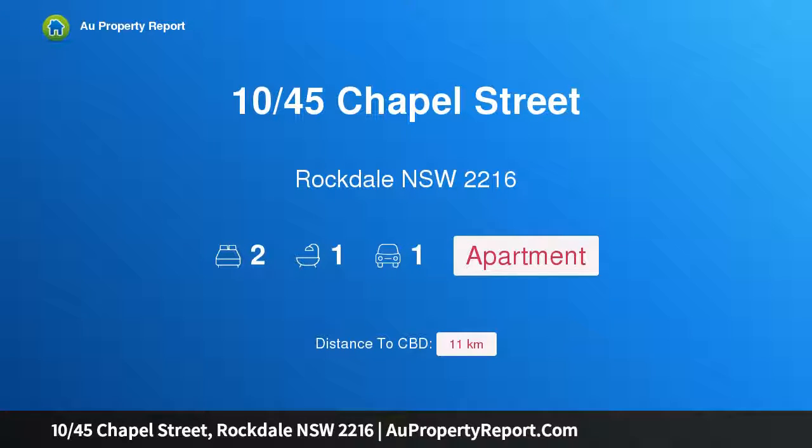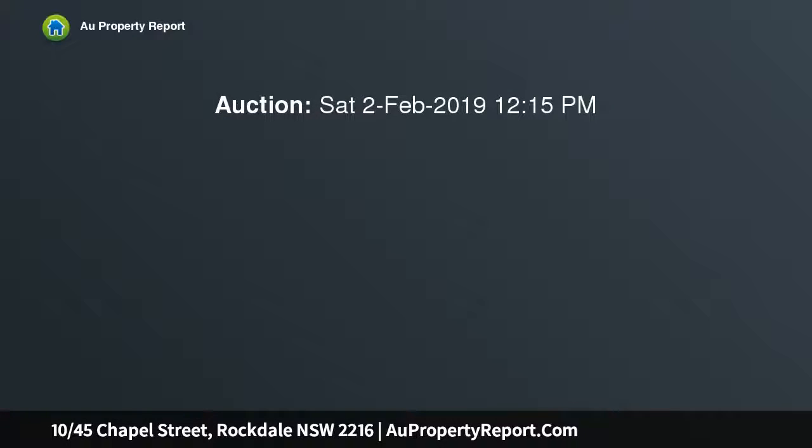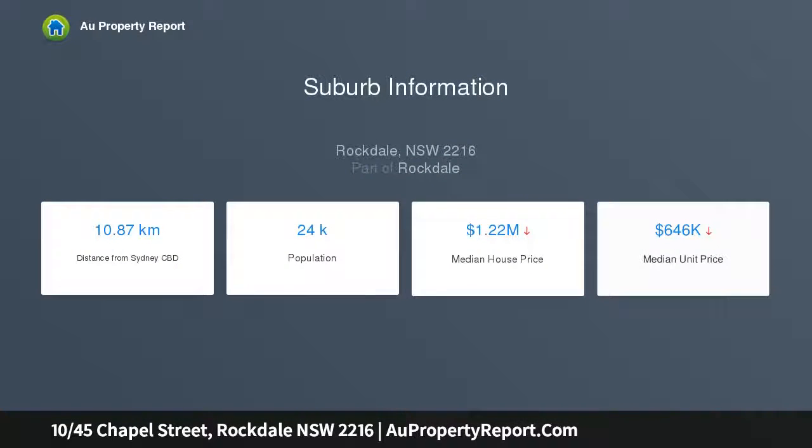Introducing property 10 45th Chapel Street, Rockdale, New South Wales 2216 — renovated, comfortable and private. Located on the middle floor of this well-maintained complex, this beautifully renovated apartment offers a very comfortable layout. Its street-facing and sunny aspect provides excellent privacy and a leafy outlook.